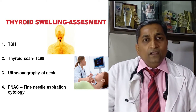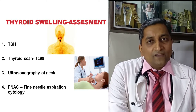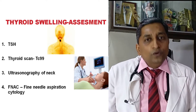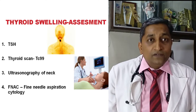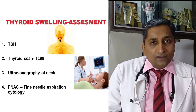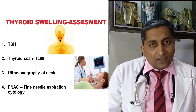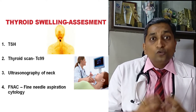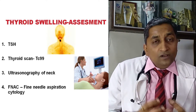Finally, we perform fine needle aspiration cytology — FNAC — of the thyroid gland. When doing ultrasonography, we need to assess whether the thyroid gland is cystic, mixed, or solid. Solid thyroid nodules are very important candidates for FNAC.